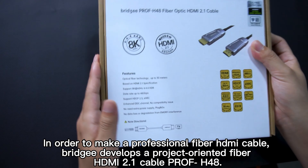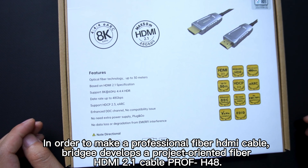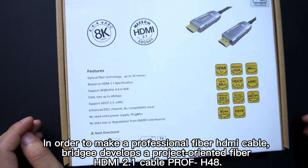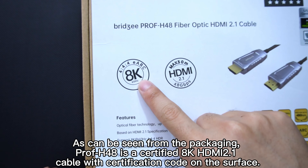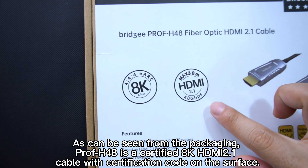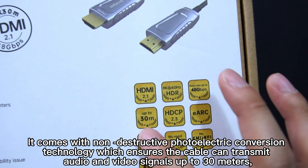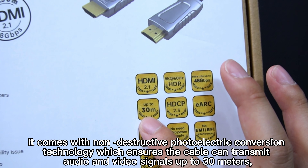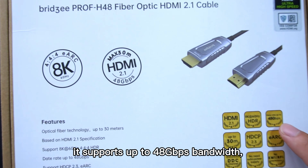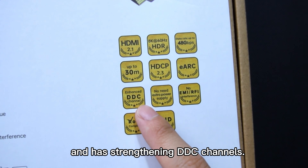In order to make a professional fiber HDMI cable, Brigi develops the project-oriented fiber HDMI 2.1 cable Prof H48. As seen from the packaging, Prof H48 is a certified 8K HDMI 2.1 cable with a certification code on the surface. It comes with non-destructive photoelectric conversion technology which ensures the cable can transmit audio and video signals up to 30 meters. It supports up to 48 gigabits per second bandwidth and has strengthened DDC channels.